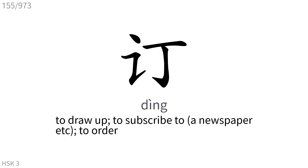订: To draw up, to subscribe to, to order.